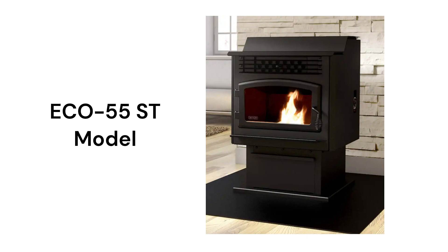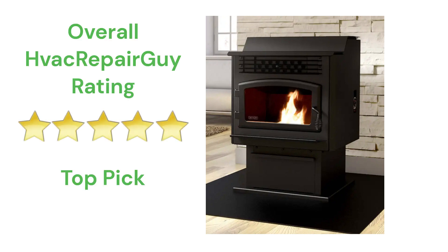All of the stoves have electronic thermostatic controls and the brand is backed by a very good warranty. This brand receives an overall 5-star top pick rating from HVAC Repair Guy.